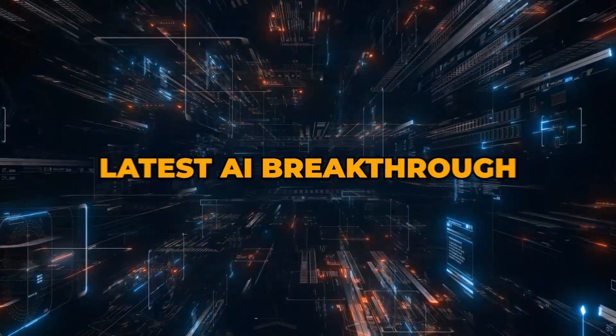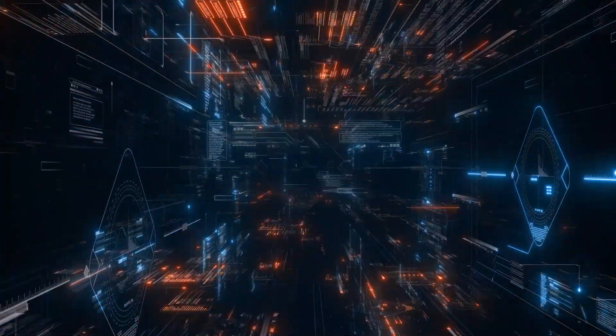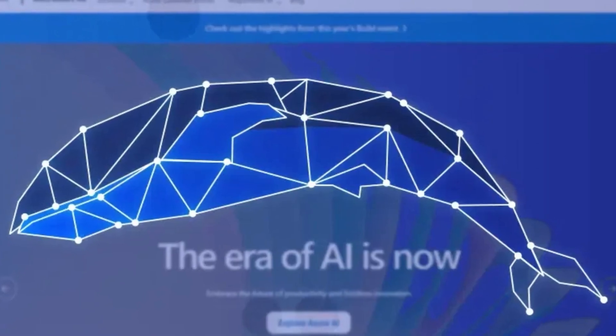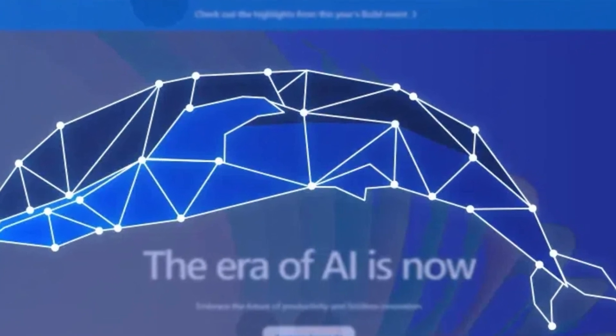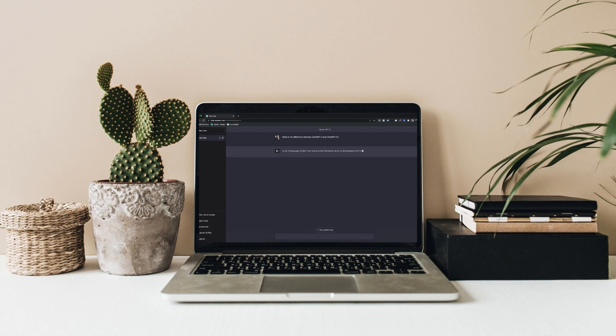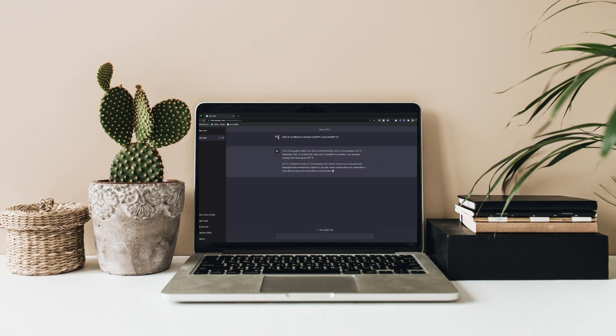Have you heard about Microsoft's latest artificial intelligence breakthrough? I'm talking about their brand new AI system called Orca 2. In this video, I'll give you an exclusive scoop on how this smaller, yet incredibly smart model is outperforming even the mighty ChatGPT and GPT-4 on complex reasoning tasks.